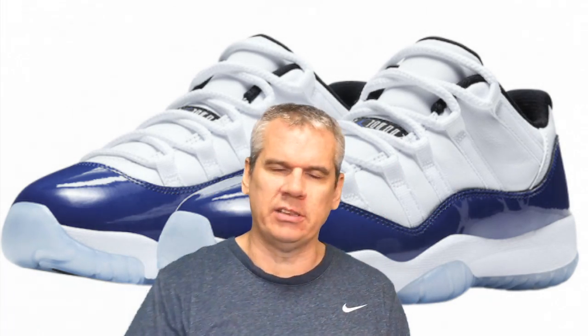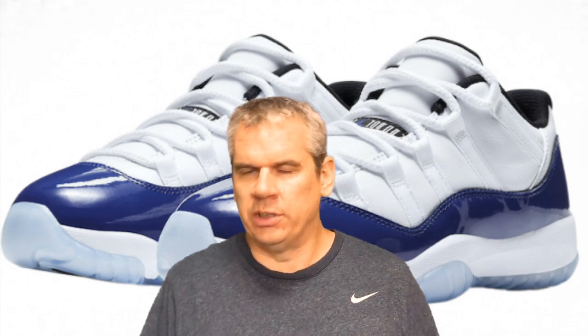But you know what? That gives me more time to talk about sneakers and bring you my daily sneaker content, which today is this right here — the Nike Air Jordan 11 Low Women's Concord.